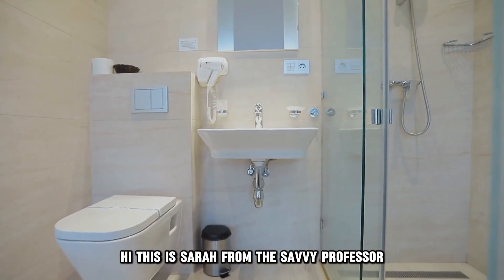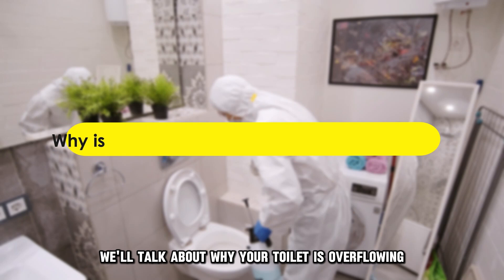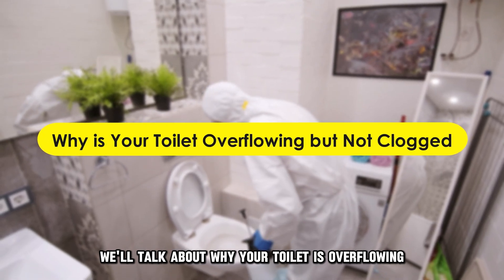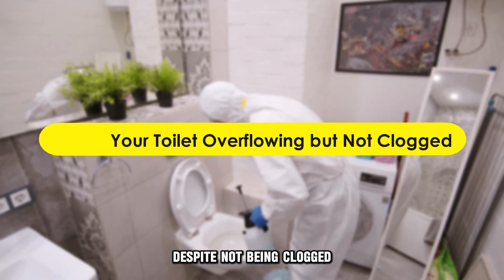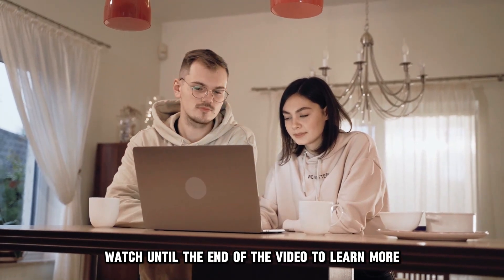Hi, this is Sarah from The Savvy Professor, and in today's video, we'll talk about why your toilet is overflowing despite not being clogged. Watch until the end of the video to learn more.